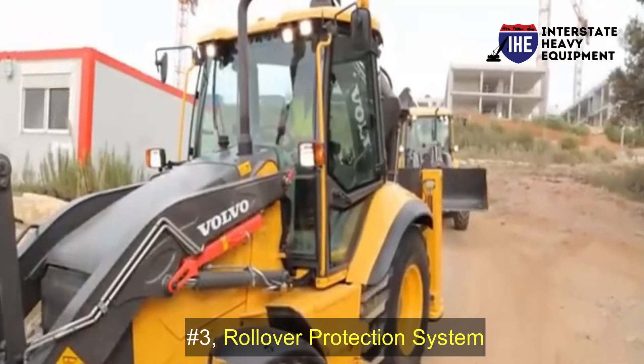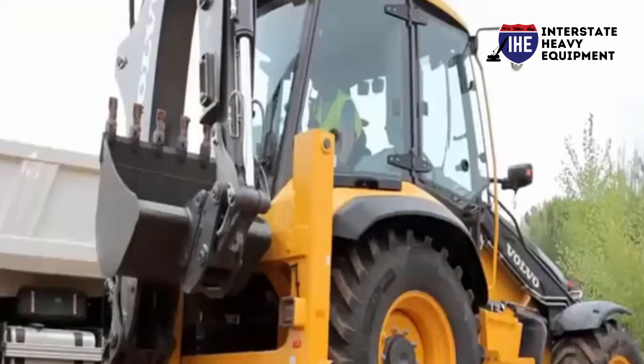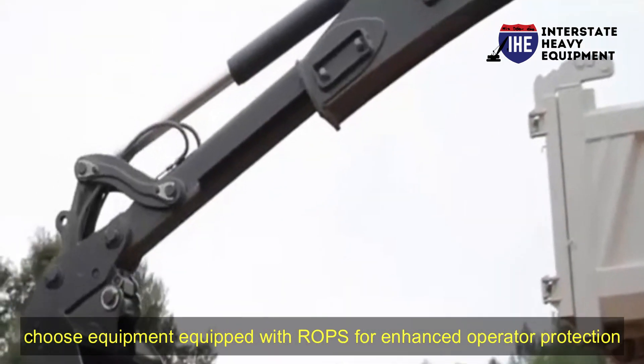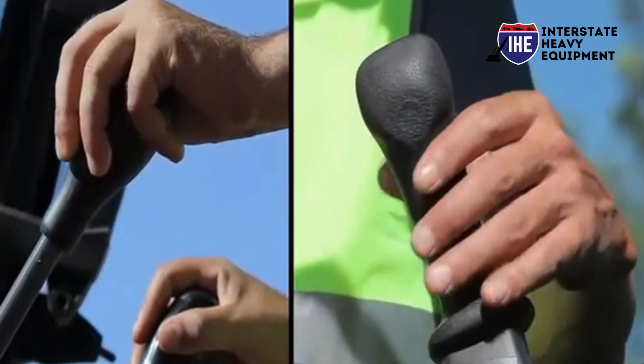Number three: rollover protection system (ROPS). ROPS ensures operator safety by providing a reinforced cabin structure to protect against rollover accidents. Choose equipment equipped with ROPS for enhanced operator protection.